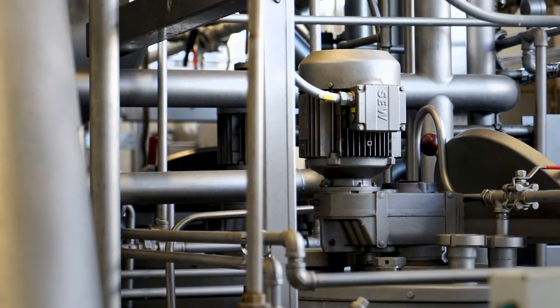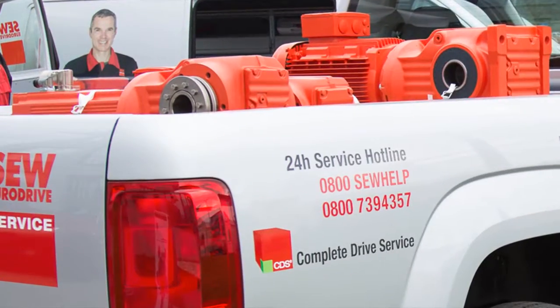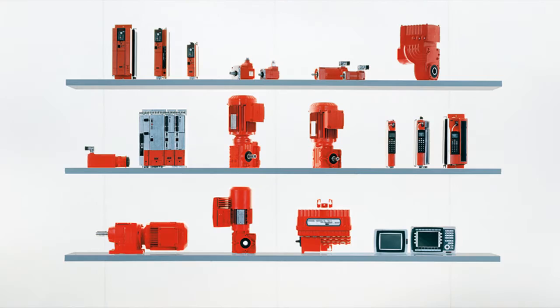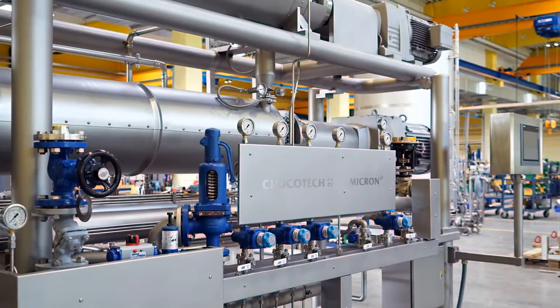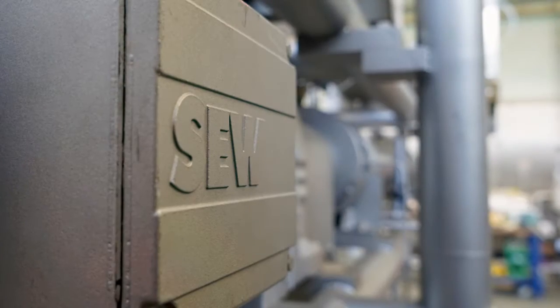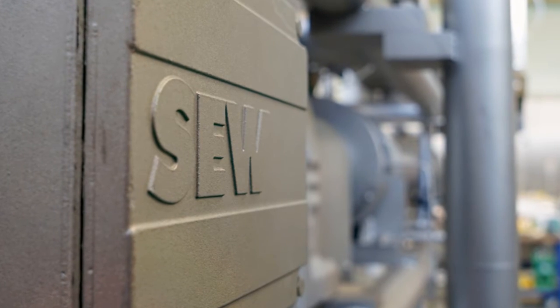Chakotech values the quality, short delivery times, and many variants available through SEW's modular system. Specialist machinery from Chakotech with drive technology from SEW EuroDrive is creating high-quality confectionery in many countries all over the world.